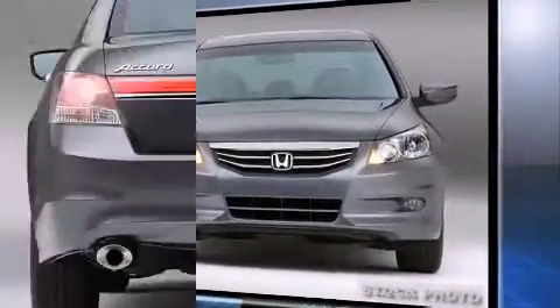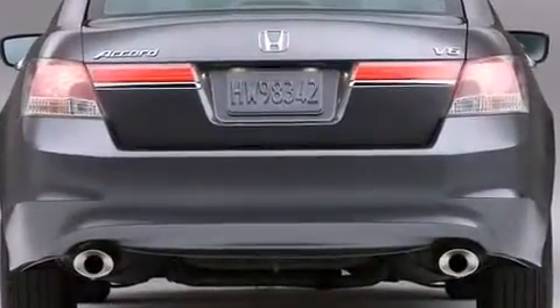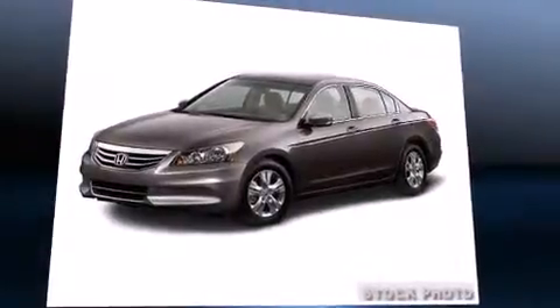Honda infused the interior with top-shelf amenities such as one-touch window functionality, a tachometer, remote keyless entry, and much more.